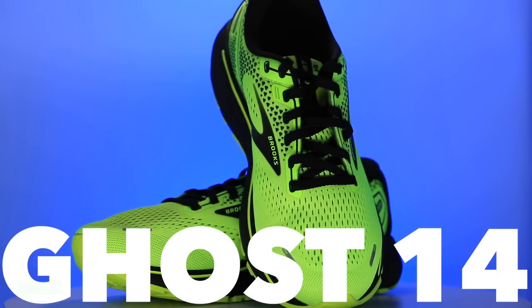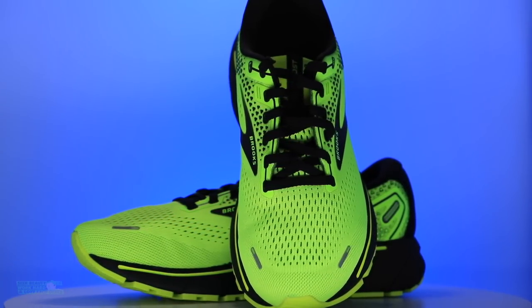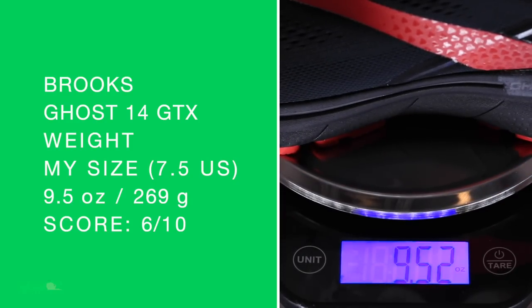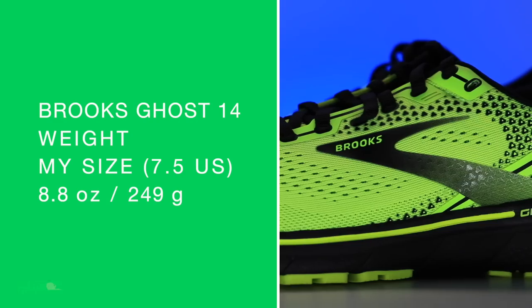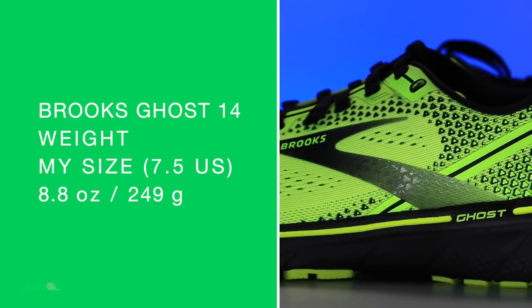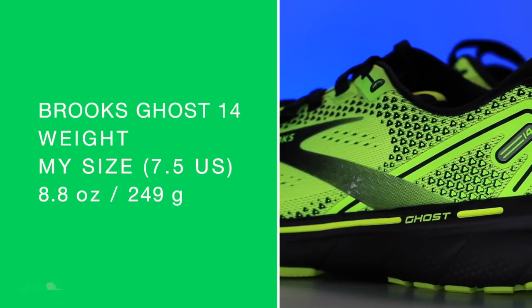There's the Brooks Ghost 14, which I have not quite tested yet as of this recording. I'm curious to see if there's a significant weight difference — I'm guessing there won't be a huge one. In my size, the GTX is 9.5 ounces, and the regular Brooks Ghost 14 is 8.8. More than expected, actually. Very interesting. So I'll be testing the Brooks Ghost 14 very, very soon.